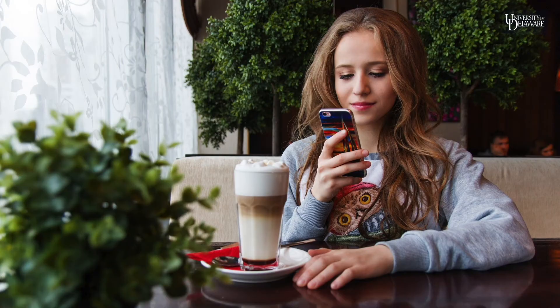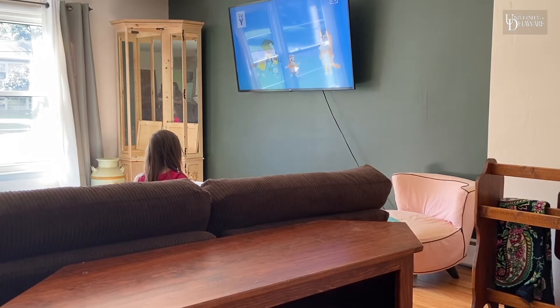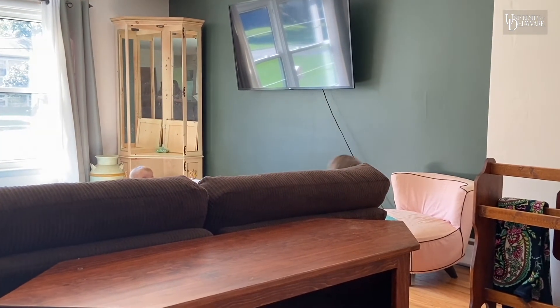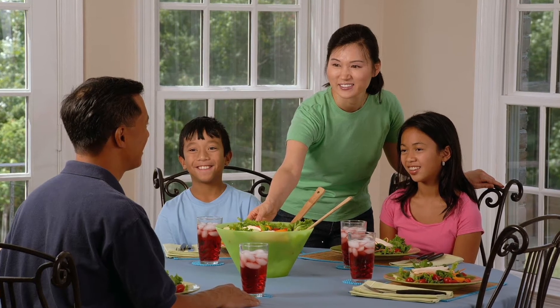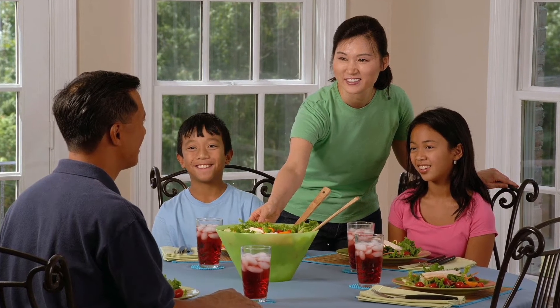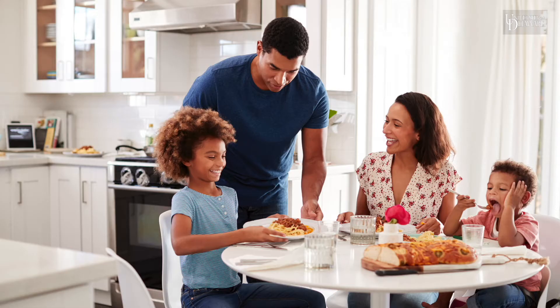To make your time at the table more engaging, you want to make sure that your electronic devices are placed in another room and that the TV is turned off. Make sure that you are all sitting down at the table at the same time. Keep your conversations at the table lighthearted and uplifting — a time where your family can come together, share what they learned in school, and make it an enjoyable and relaxing time.